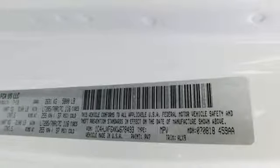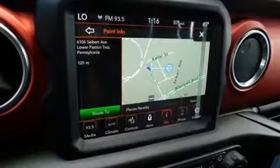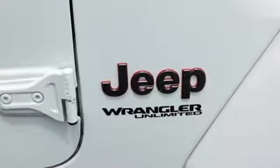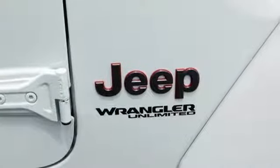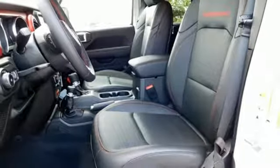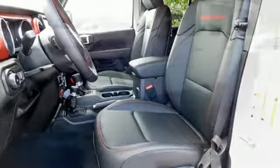V6 engine, front heated leather bucket seats, streaming audio, configurable instrument gauges, dual zone climate control, wi-fi hotspot, external memory control, targa sunroof, remote engine start, and power heated mirrors.